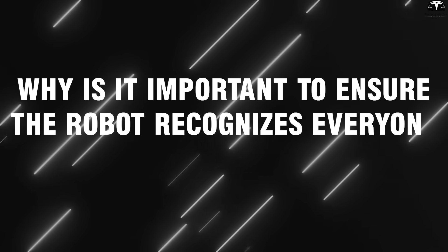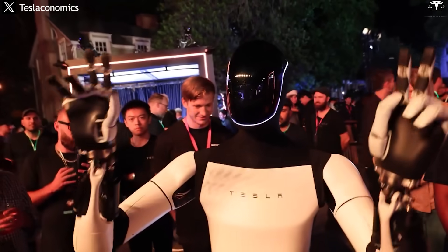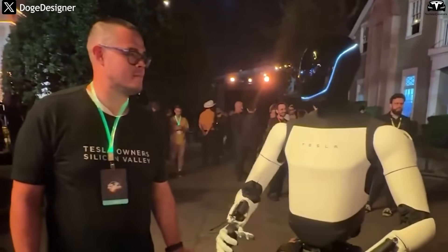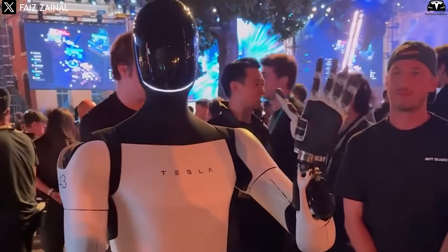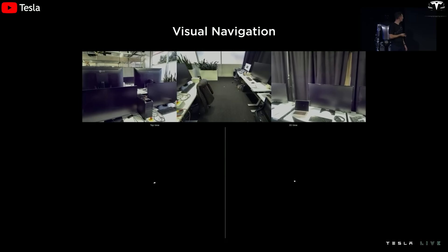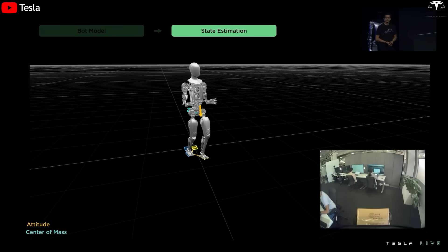One of the key concerns in developing humanoid robots like Tesla Optimus is the level of fairness in how they recognize and interact with humans. When a robot can detect faces, voices, or behaviors to deliver intelligent responses, the question arises: is the system biased toward certain users? Optimus Gen 3 uses a vision-based sensor system combined with deep learning models. Tesla's AI models are trained using real-world data collected through integrated cameras, similar to how the company trains its autopilot system in cars. However, this very process of collecting and processing data is a potential source of bias.